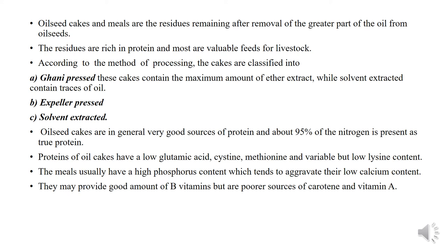According to the method of processing, the cakes are classified into Ghani press, expeller press, and solvent extract. The oil seed cakes are in general a very good source of protein, and about 95% of nitrogen is present as true protein. The proteins of oil seed cakes have low glutamic acid, histidine, methionine, and variable but low glycine content. They may provide a good amount of B vitamins but are poor sources of carotene and vitamin A.